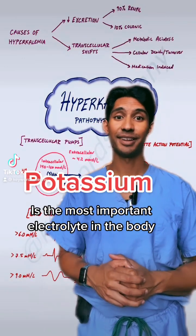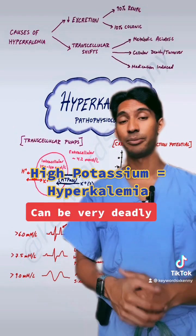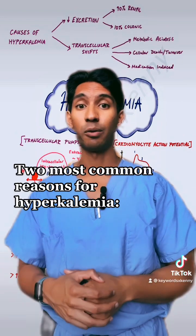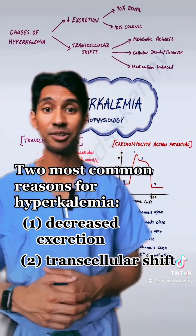Potassium is probably one of the most important electrolytes in our body. While low potassium can cause issues, high potassium can actually be very deadly. While there are a number of reasons why somebody could have high potassium, the two most common reasons that we see in the perioperative time frame are a decreased excretion of potassium and transcellular shifts.